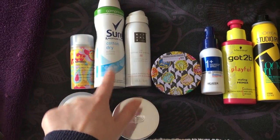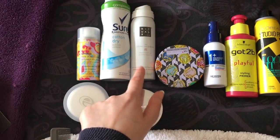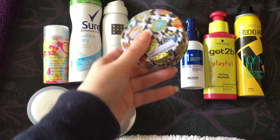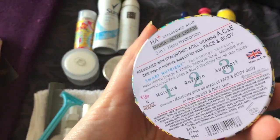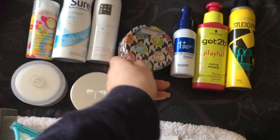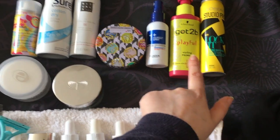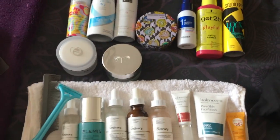Then there's dry shampoo, deodorant, and shower gel — this is a Rituals foaming one which I got in one of my cosmetic boxes and haven't used yet, so I thought I'd take it away. I've also got this hydroactive cream with hyaluronic acid for the body — it has vitamin A, C and E with 24-hour intense moisture support for face and body, a nice little travel size. My leave-in conditioner which also works as a heat defense, my styling primer which I use when I curl my hair, and my hairspray — and it all goes in my big makeup bag.